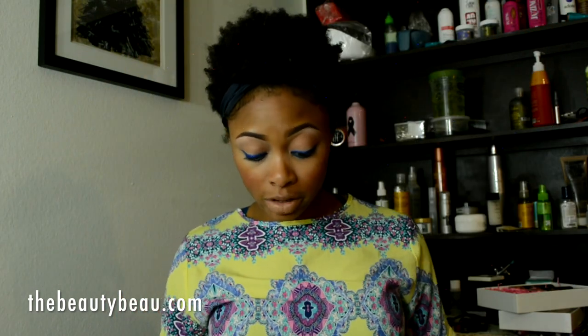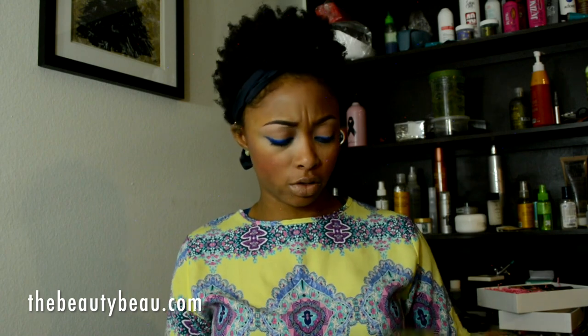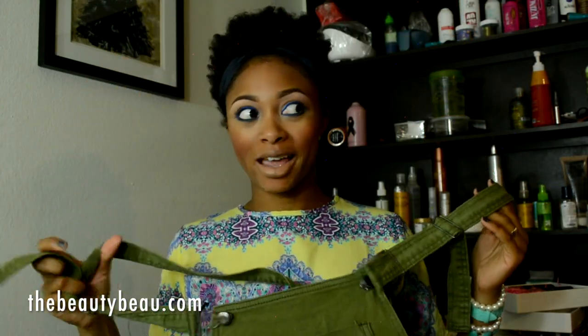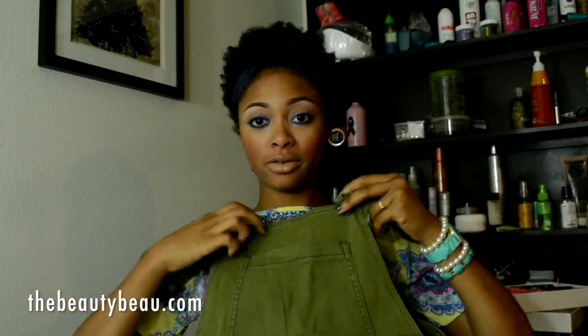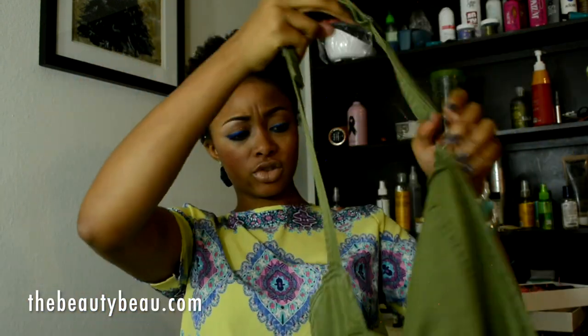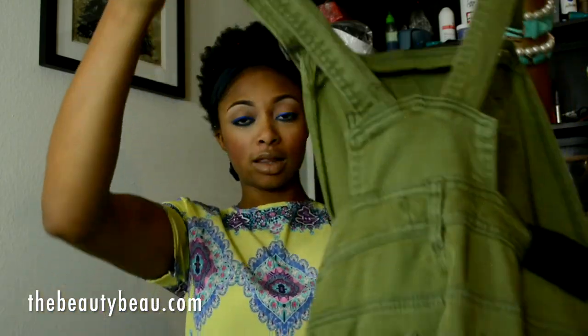I got some actual dungarees — the pants style, not just the dress. These are olive and distressed on the knees. I did wear these in an outfit — a little bit provocative because I wore a side boob bodysuit with it. I'll show you the outfit so you can see how they look on the body.